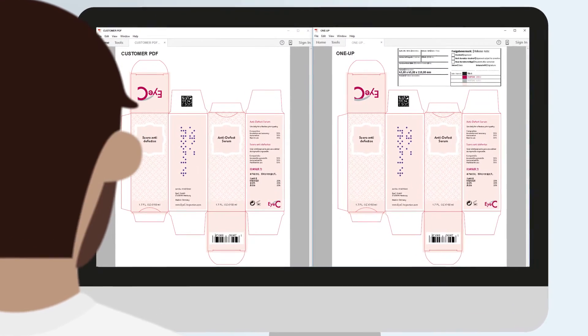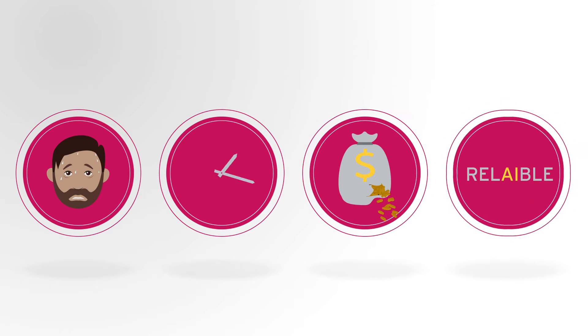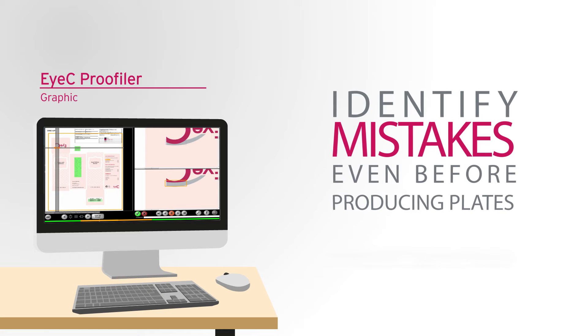Proofreading that only relies on the human eye is tedious, time-consuming, expensive, and not 100% reliable. Luckily, iSee has the solution to boost quality and identify mistakes even before producing plates.